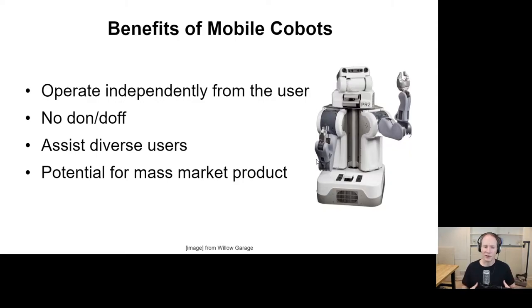Mobile cobots also have the potential to assist diverse users — people in wheelchairs, people in bed, even people when they're ambulatory. Finally, I'm optimistic that in the long term this type of technology could be a mass market product, and these assistive use cases could just be applications. If that happened, there's potential to avoid the high costs of niche assistive devices or medical devices. We have seen it before — mobile phones and personal computers are consumer devices with high quality and relatively low cost, and yet they've made a profoundly beneficial impact in the lives of many people with disabilities.